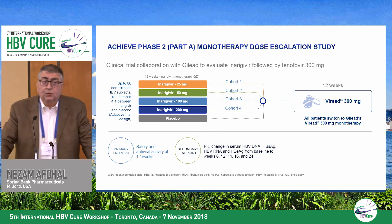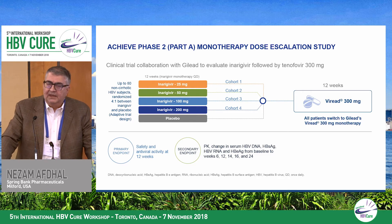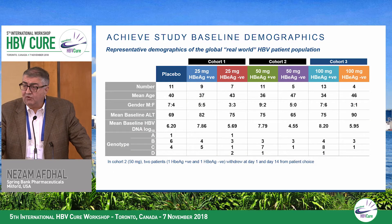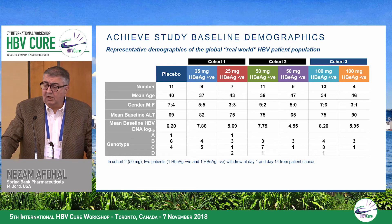Part B was going to be a study where we looked at combination of inurigavir with tenofovir given at the same time. Gilead Sciences has taken that over and are currently running it, including a viral-suppressed study. The studies are being conducted in Korea, Taiwan, Hong Kong, and Canada.